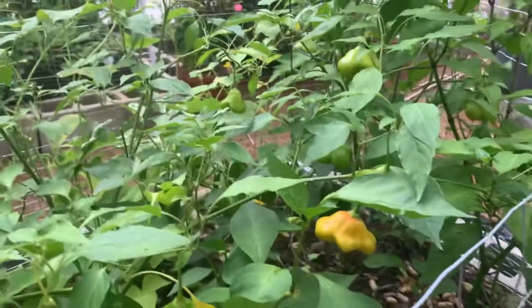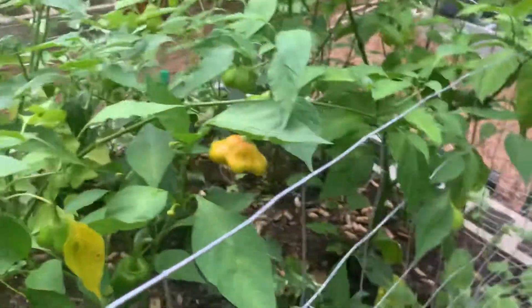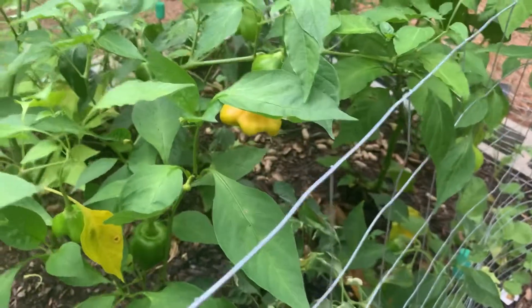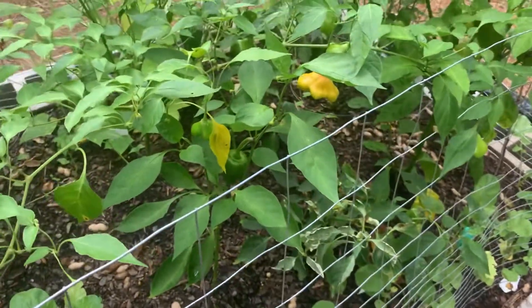Growing some mad hatter peppers — we've had a lot of mad hatter peppers. This one here is finally changing color — it's the first one I've ever left in there long enough to change color, and it's been like six weeks. I'm hoping it turns red in the next couple of days and not rotten. I did pick one that looks similar this morning to eat and see if they were rotten.